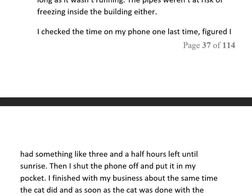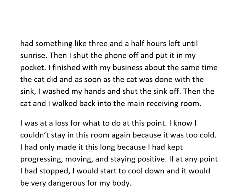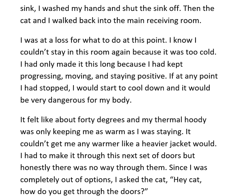I checked the time on my phone one last time and figured I had something like three and a half hours left until sunrise. Then I shut the phone off and put it in my pocket. I finished up about the same time as the cat, and once the cat was done with the sink I washed my hands and shut it off. Then the cat and I walked back into the main receiving room.